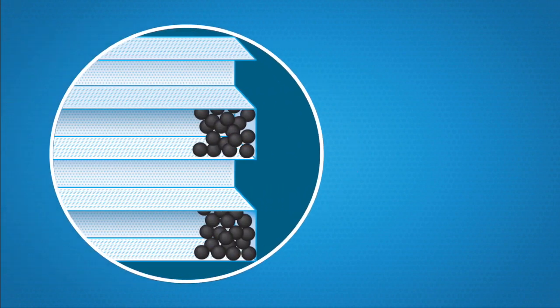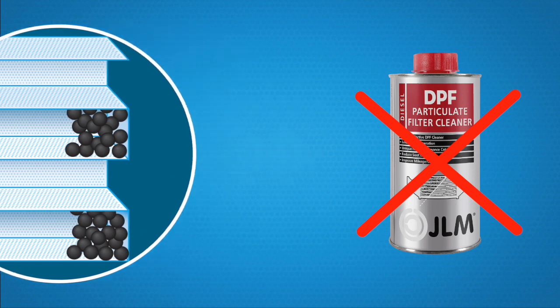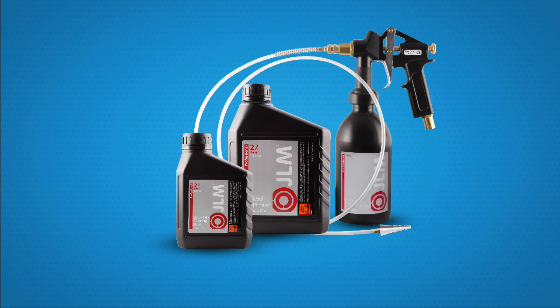Step 3: When the diesel particulate filter is contaminated to such an extent that even the JLM DPF cleaner cannot solve the problem, then JLM provides a yet more intensive solution, namely the JLM Cleaning Kit. This solution is more economical than replacing the diesel particulate filter, and saves not only money, but also time. Your garage will be able to solve this problem in one hour at most.